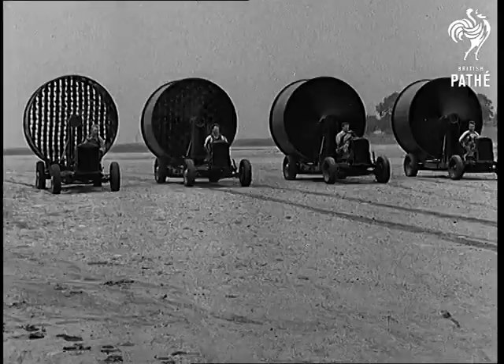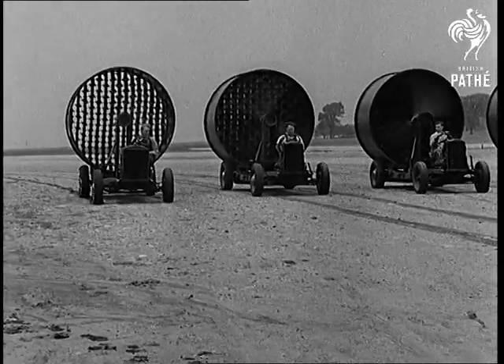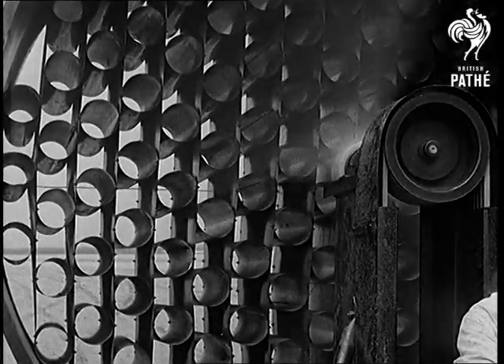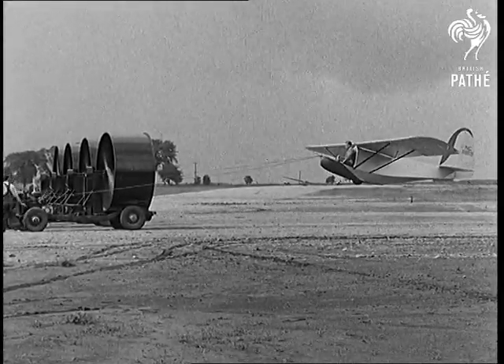The newest device for the instruction of beginners in glider flying is the machine that makes the wind blow. Short lengths of stove piping straighten out the airflow as engines drive the airplane propellers, generating a wind velocity of 35 miles an hour — enough to lift a glider right off the ground.